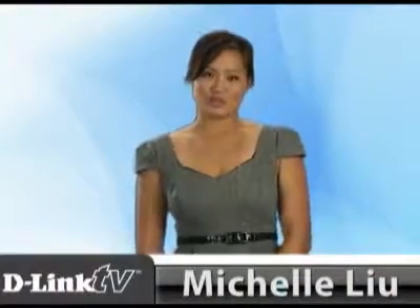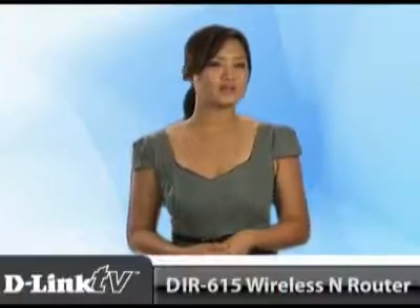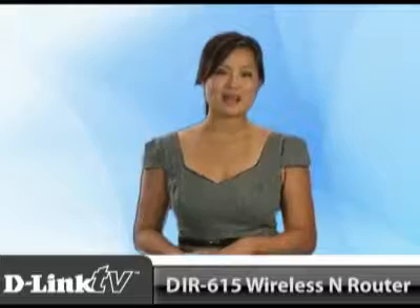Hi and welcome back to another episode of D-Link TV. I'm Michelle Liu. Being constricted to where you can go can be frustrating, so why be tied down? D-Link's wireless N router, also known as the DIR-615, gives you exceptional Wi-Fi capabilities.